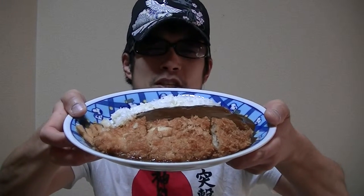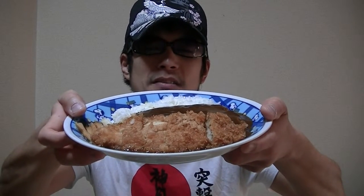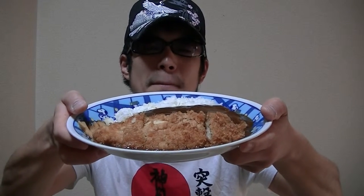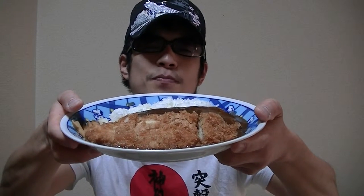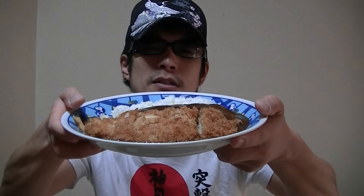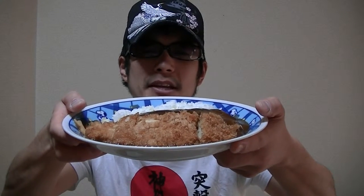In this video, we are gonna look at Japanese katsu curry. The word katsu means breaded pork cutlet in English, so it's called curry with breaded pork cutlet or something in English.